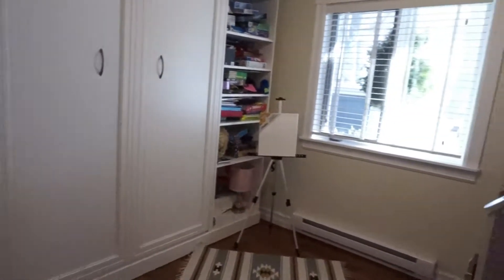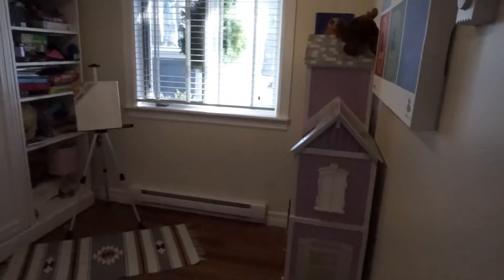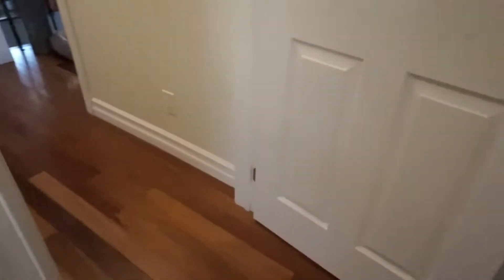We do have a bedroom on this level — it's set up as a studio space but could easily accommodate a bed. Lots of storage here with a built-in cabinet and a closet around the corner, and again those consistent hardwood floors throughout.